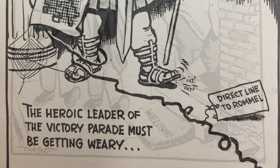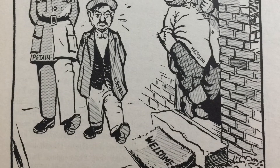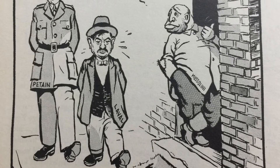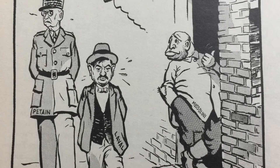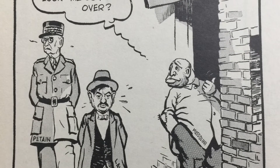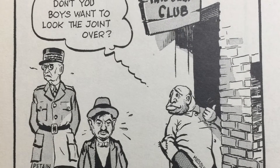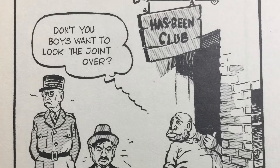Obvious fun is being had here with how Mussolini tried to liken himself to Roman emperors. And with his costume! Speaking of Mussolini, here he is inviting members of the Vichy government in France — that was of course the Nazi collaboration government — into his has-been club. You can tell this is from when the Allied net was squeezing tighter and tighter.